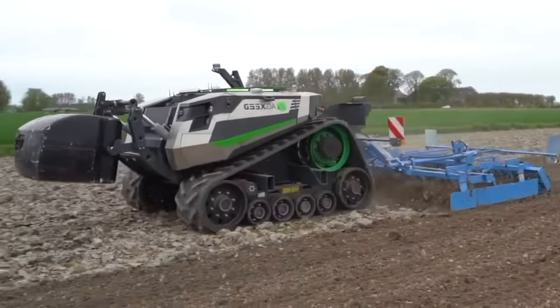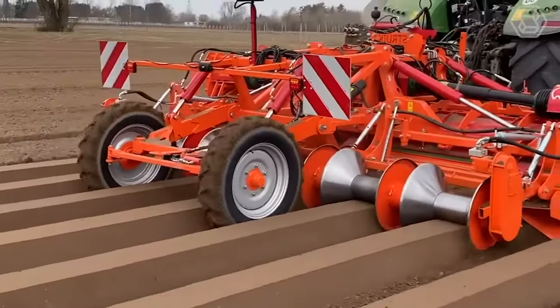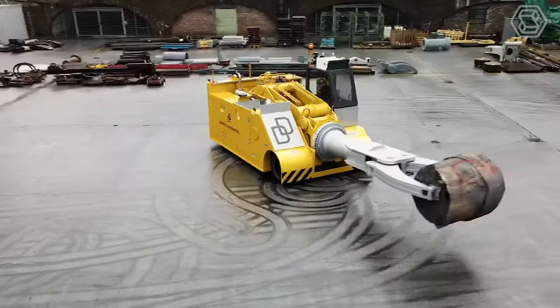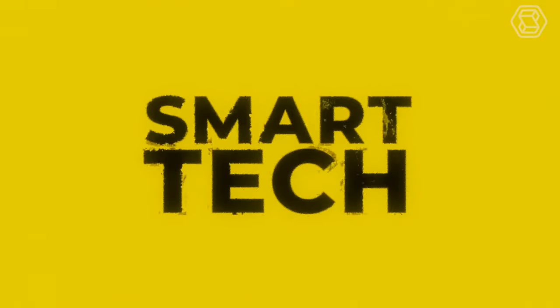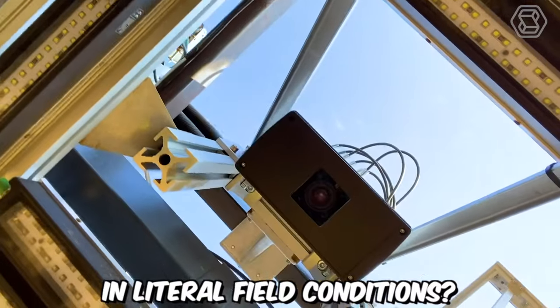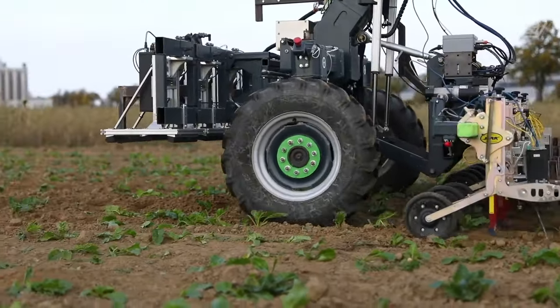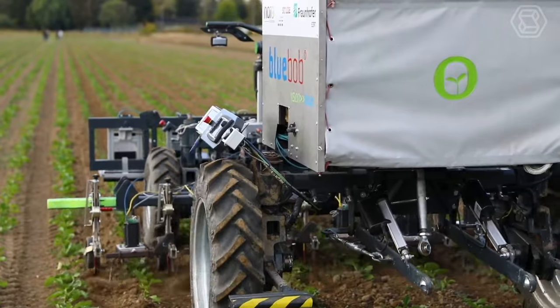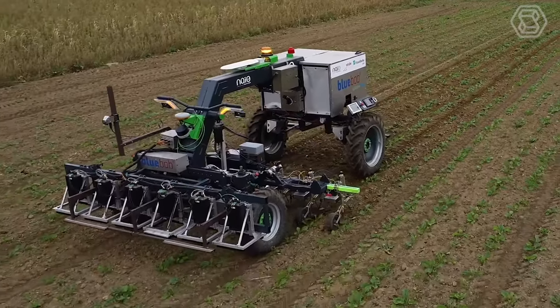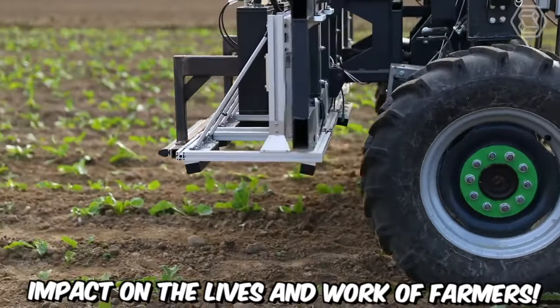Welcome to the Forefront of Technology with Smart Tech. Explore heavy equipment and the latest in precision agriculture innovations with us. Using artificial intelligence in literal field conditions? Absolutely! This agricultural robot can handle weeds excellently, and the best part is, without the need for herbicides. Blue Bob is ready to make a significant impact on the lives and work of farmers.